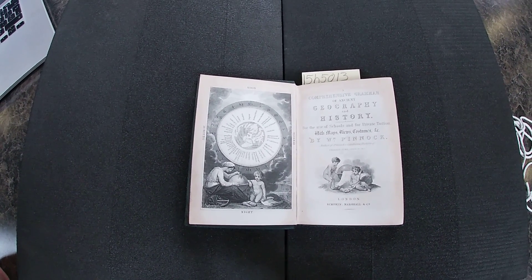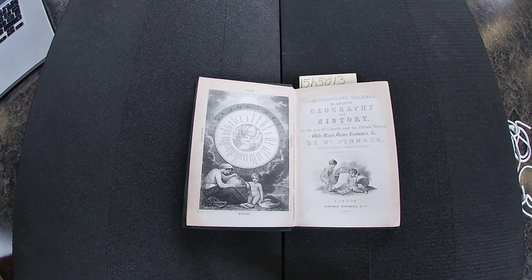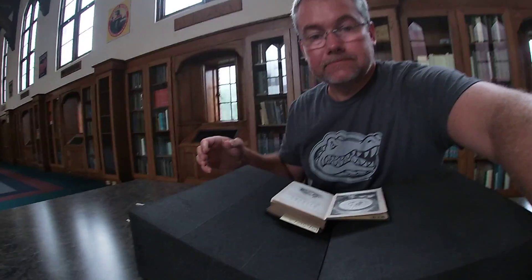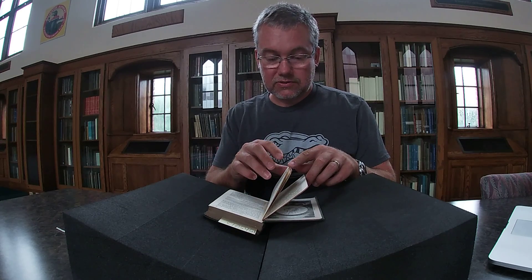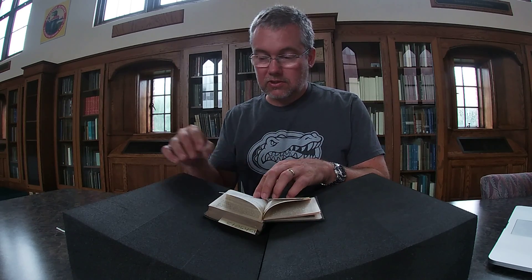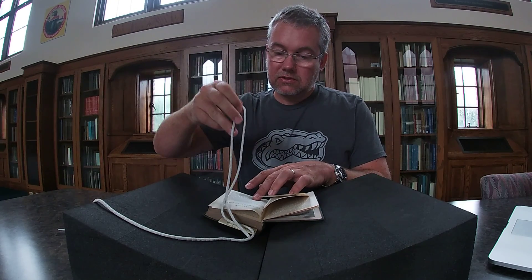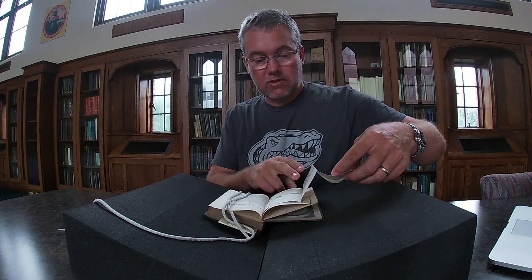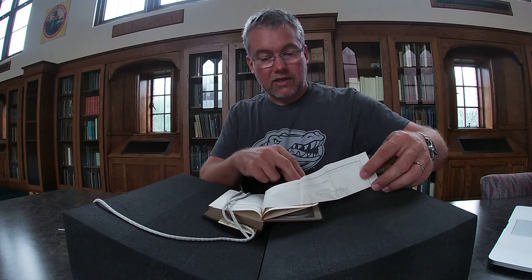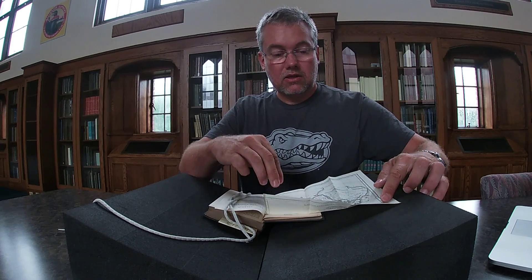The other element is several fold-out maps depicting ancient geography. Well, these are quite delicate and fragile, so it's most definitely a two-handed job. But the first one is a general map of Asia, Africa, and Europe.